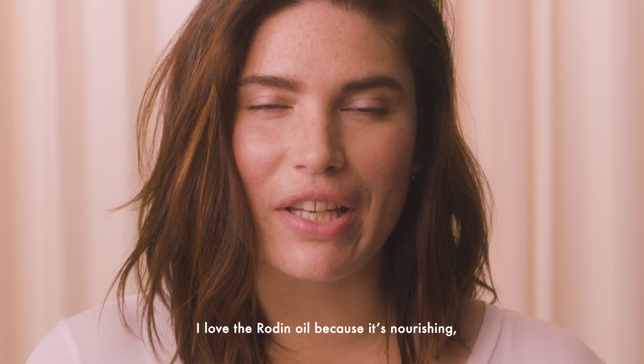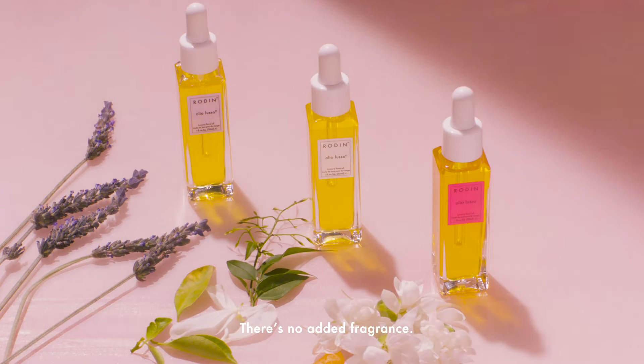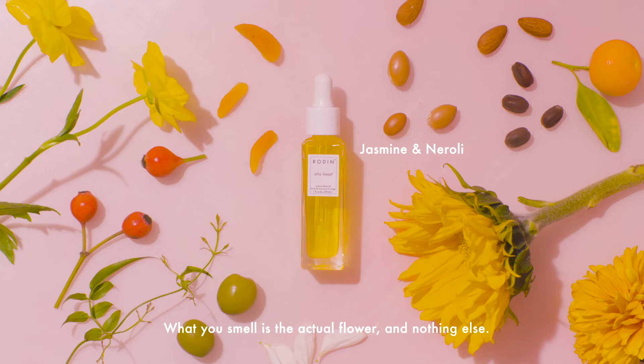I love the Rodin oil because it's nourishing, it smells delicious, but it's not overpowering. There's no added fragrance. What you smell is the actual flower and nothing else.